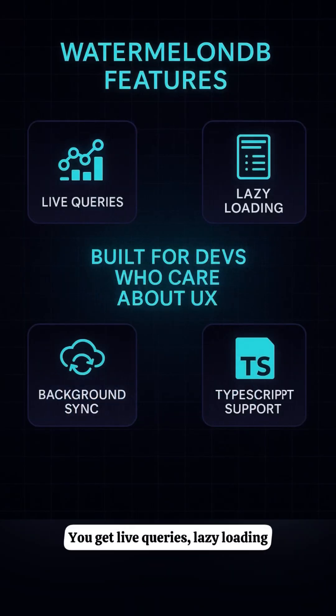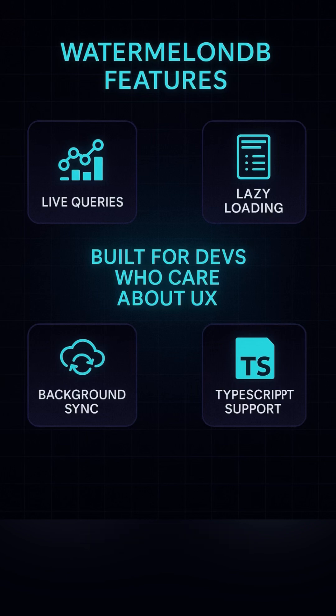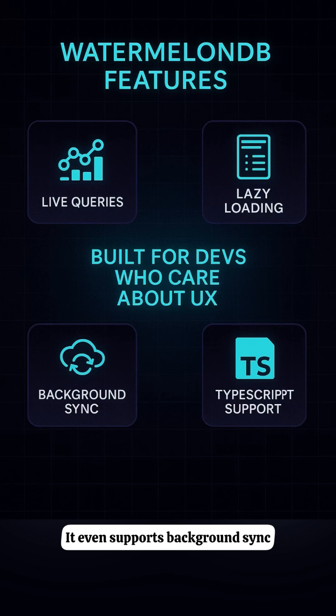You get live queries, lazy loading, full TypeScript support, and seamless migrations. It even supports background sync, so your users stay in flow, always.